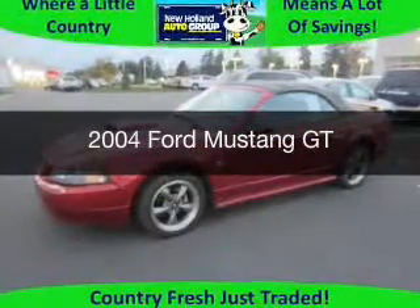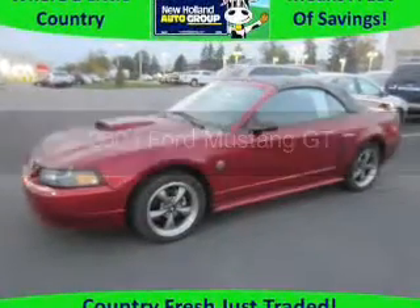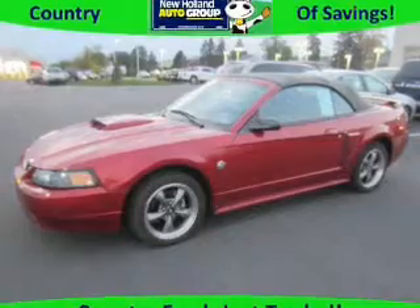This is a used 2004 Ford Mustang. It's powered by rear-wheel drive, a 4.6-liter, 8-cylinder engine.